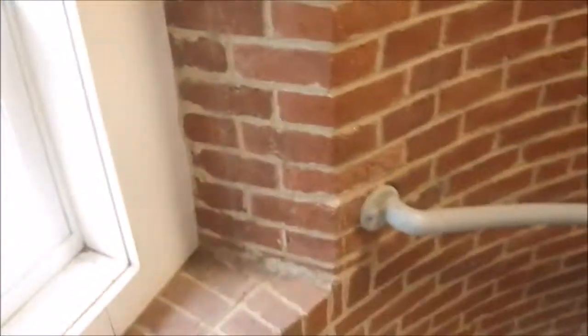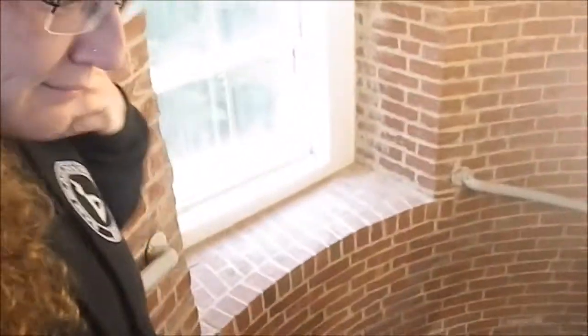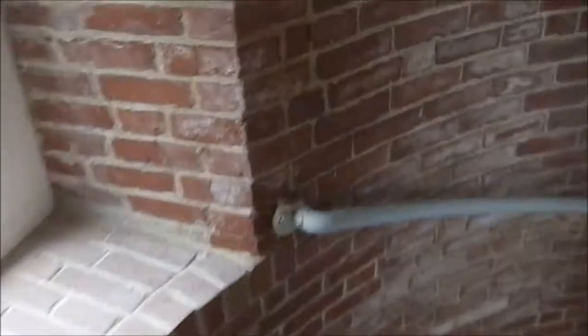Now we're going back down the stairs. You'll notice the window sill — notice how wide it is as we go down. The window sills get gradually thicker because the wall gets gradually thicker. At the bottom it's actually four feet thick.